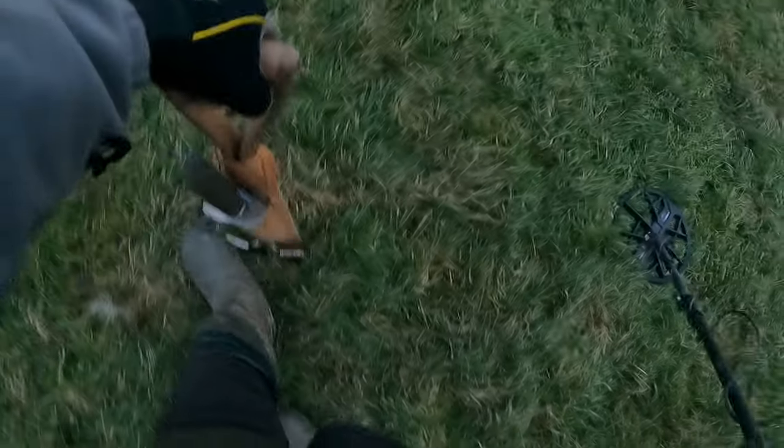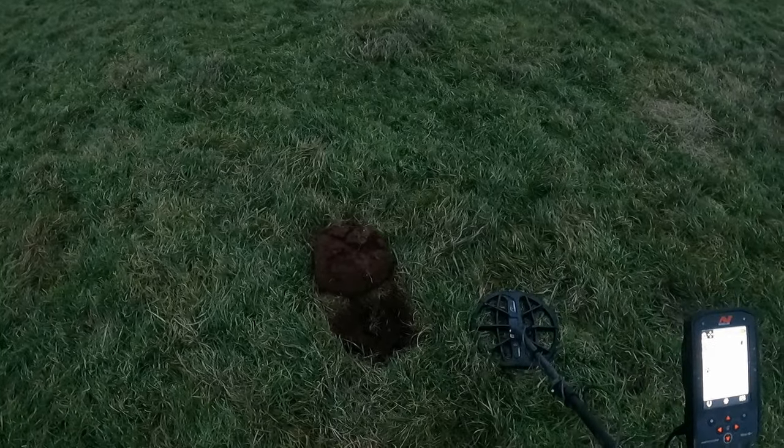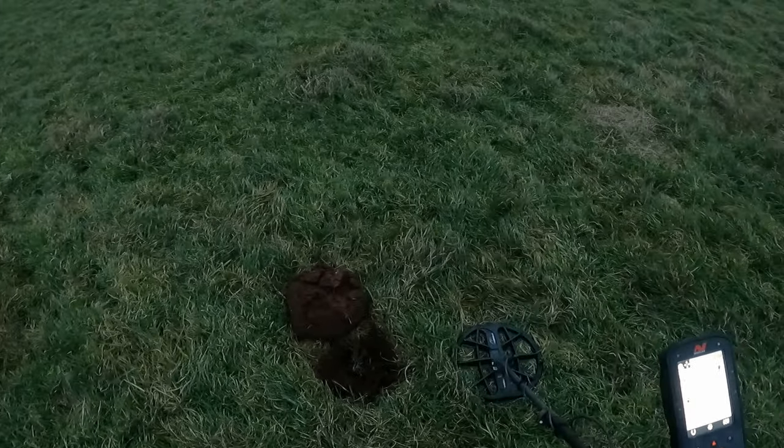I thought it was going to be quite mild today but it's quite bitter in that wind. We didn't have a frost last night but god, that wind's picked up. It's Saturday morning now — we've got good winds coming in Sunday evening and Monday morning.